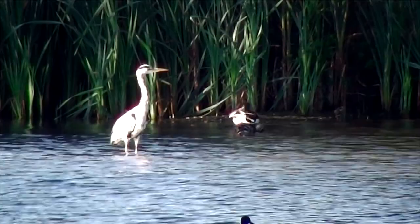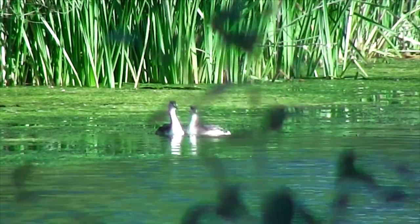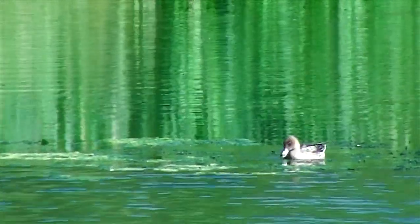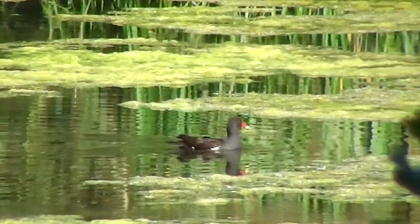A couple drying their wings there. Some grey heron - all fairly common stuff. Some young grebes; got a pair here that seem to be displaying, probably just practice behaviour. And I think that's a wigeon, and some coot and moorhen.